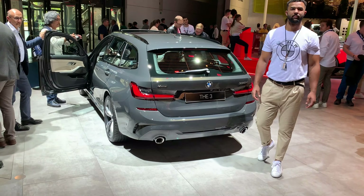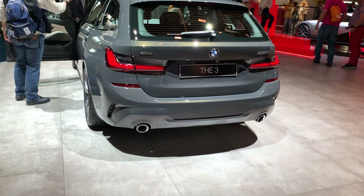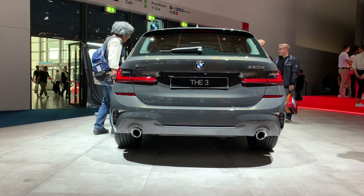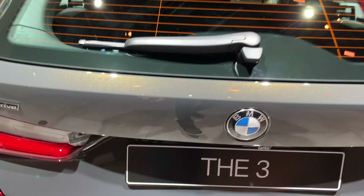Ladies and gentlemen, welcome to a new first look of the new 3 Series Wagon version. This is the 330D with X-Drive, beautiful design, dual exhaust on each side with a backing camera and a really interesting color.